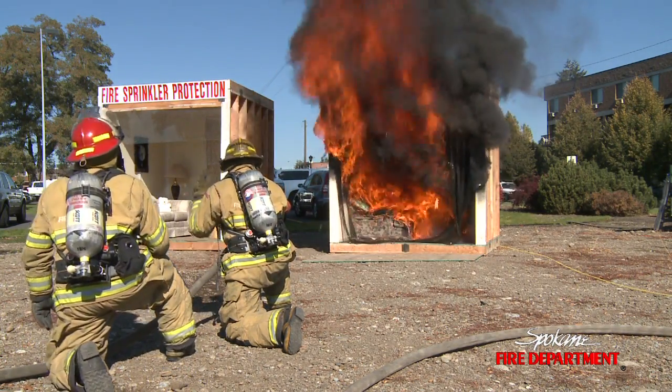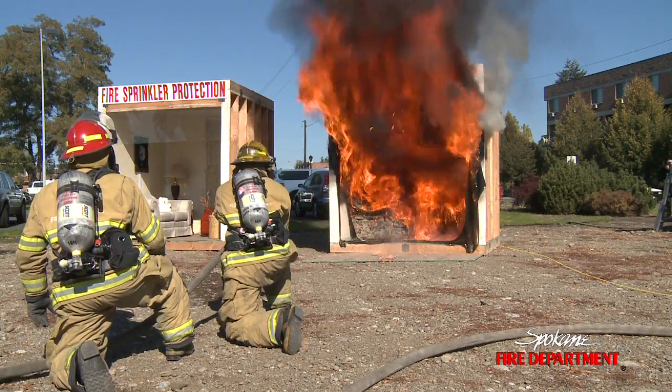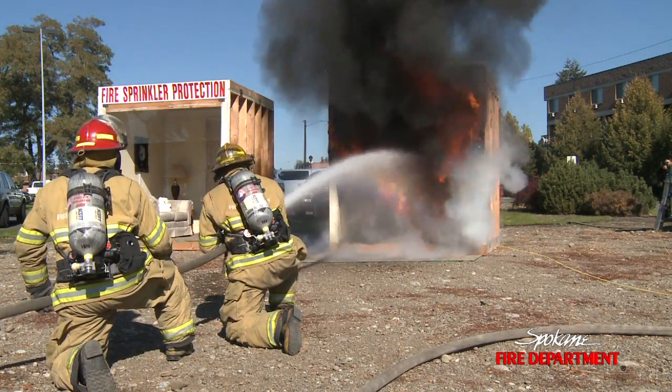We're only at about a minute and 20. There's flashover right there. Temperatures of 1500, 1600 degrees.